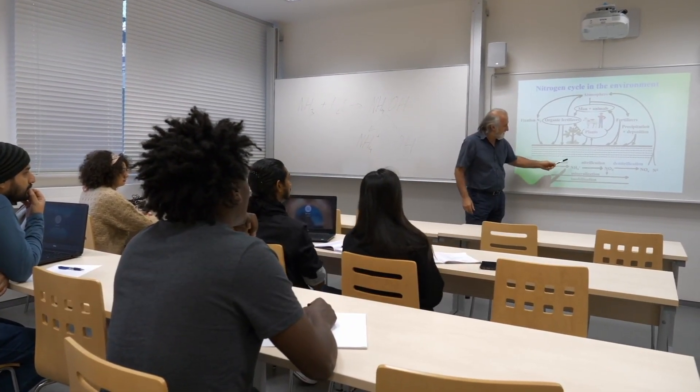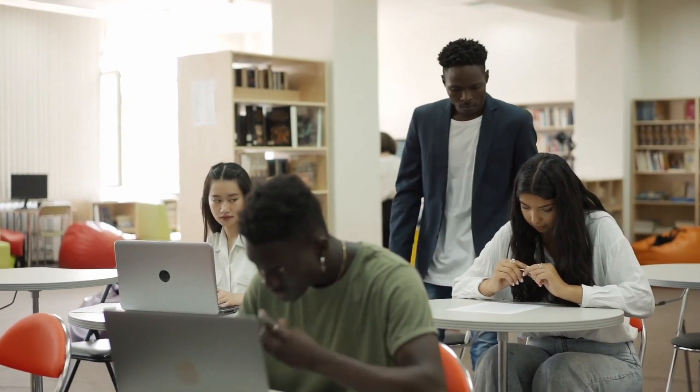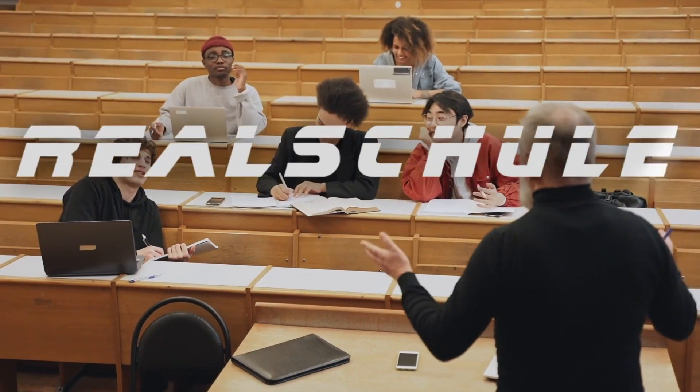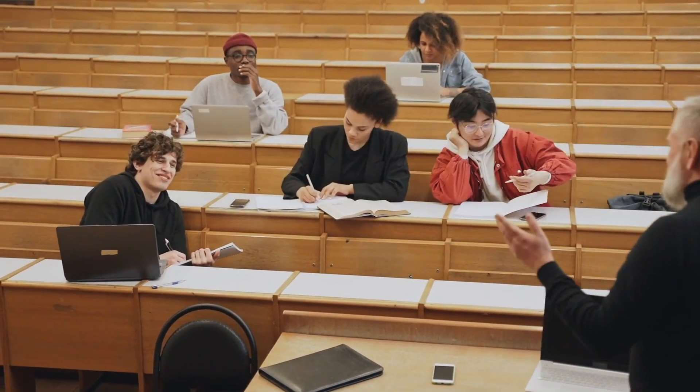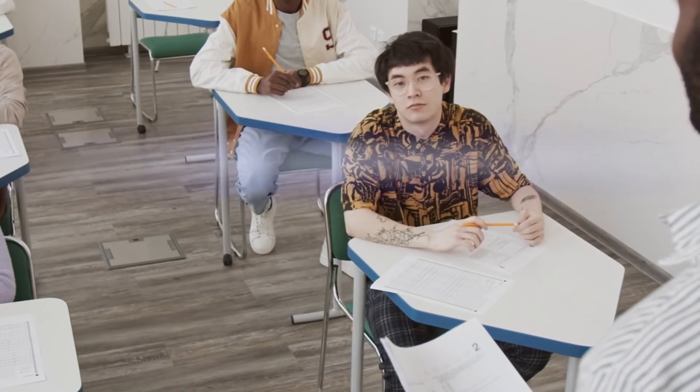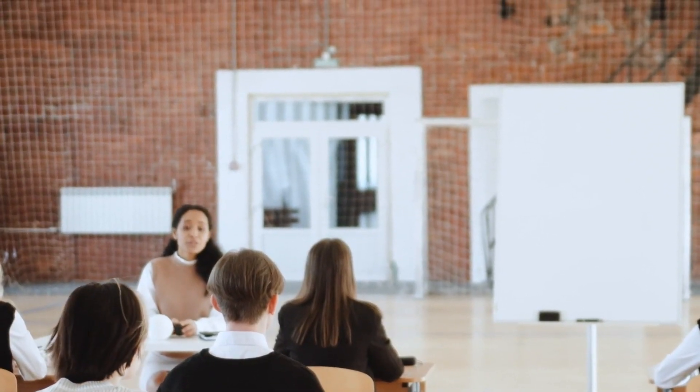Classes begin around 8 a.m. and depending on the type of school — whether it's the Hauptschule, Realschule or Gymnasium — students might start with subjects like math, history or German. Lessons are structured but interactive, with a mix of lectures and student participation.